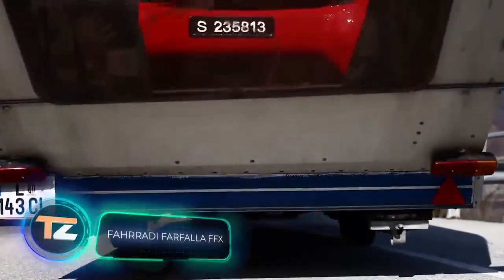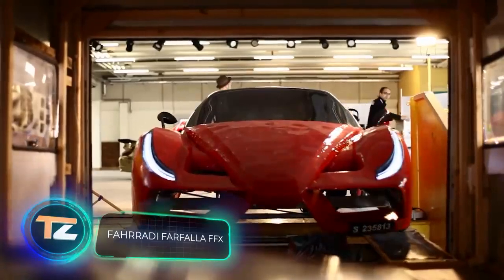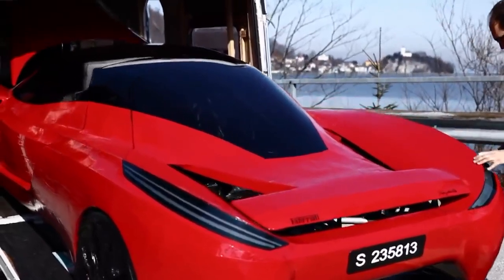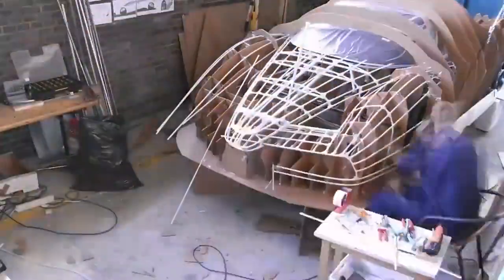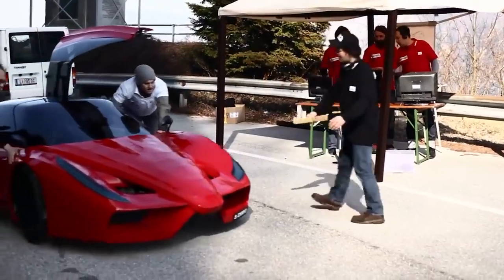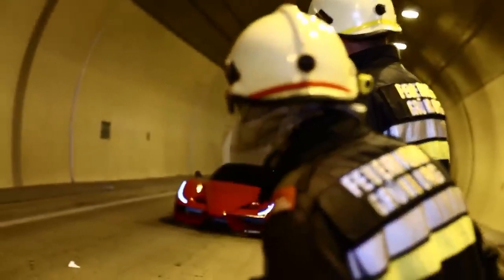Look at this impressive supercar which reminds us of a Ferrari or a Lamborghini — but it's actually a four-wheeled bicycle. Inside, it resembles a huge toy car; there's room for two people and both can pedal. The aluminium frame guarantees durability, while the 11-speed gear system makes it more or less comfortable to ride. An LED lighting system is provided for night riding as well.